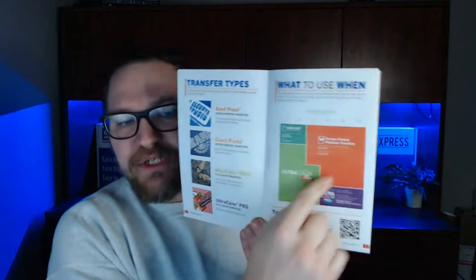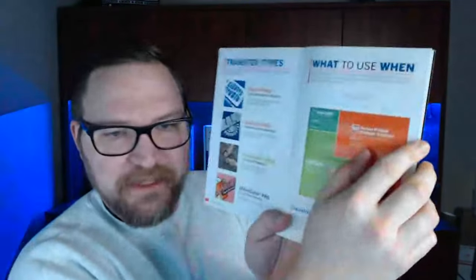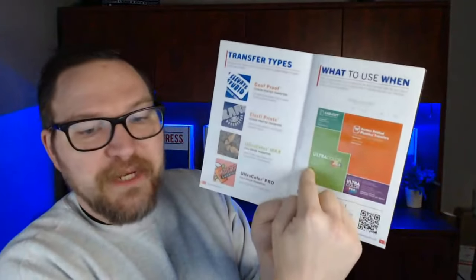The success guide includes a 'what to use when' chart based on apparel quantity and how many colors are in your artwork. So say you need 12 pieces with four-plus colors — you can see that Ultra Color Max is going to be the best option. These lines are drawn based on costs, to help you maximize profits. Say you have a one-color print and need 48 of them — screen printed transfer is what you'll use.